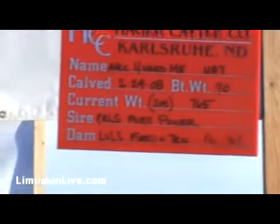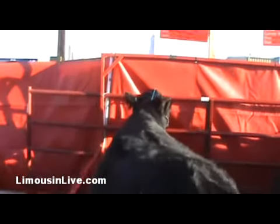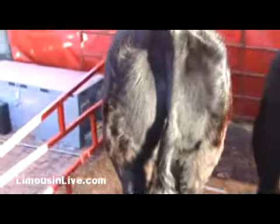Here we got a Pure Power son out of a 1st and 10 cow. Big rib bull with a tremendous amount of body and rib to him. A 17.2 ribeye and 36 on a scrotal. Could be a lead bull in our pen of 3.